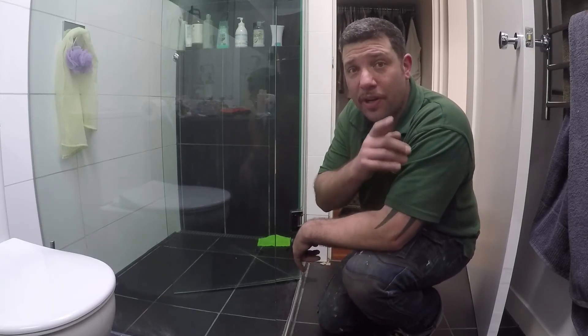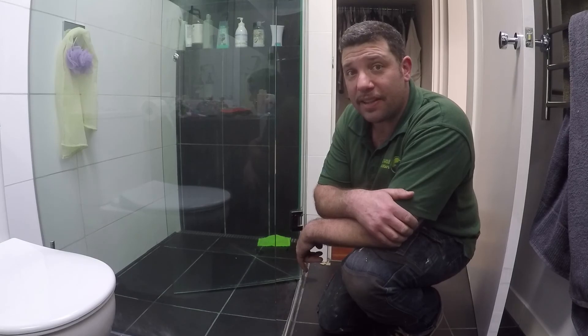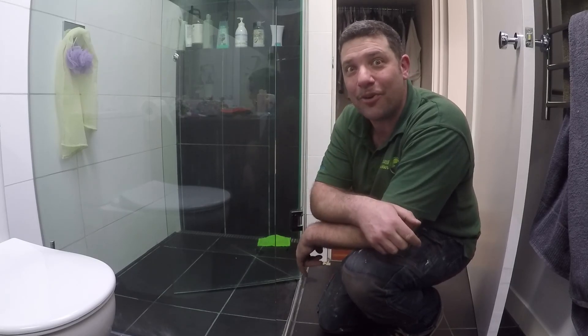Hope that's helped you out, Smitty. If you've got any questions or queries about that, flick it over and I'll answer them for you the best I can. Otherwise, everybody else out there, thanks for watching and until next time, stay awesome.